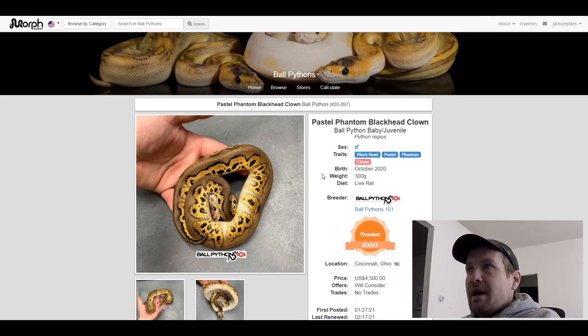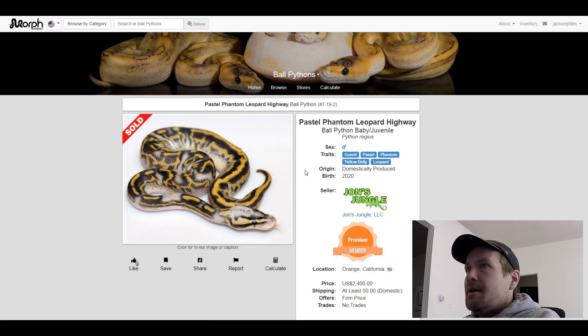This next one is a Gravel Pastel Phantom Yellow Belly Leopard. Really neat — it looks like a thunderstorm. It sold for $2,400. I like what Gravel does with Phantom.